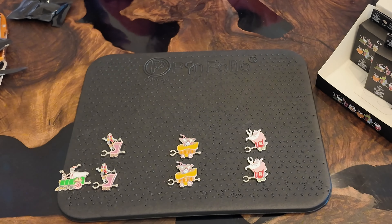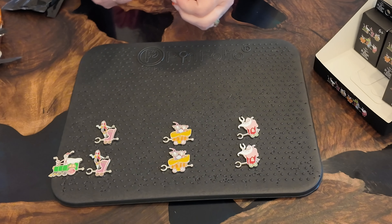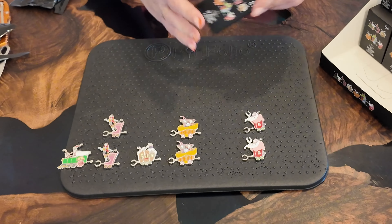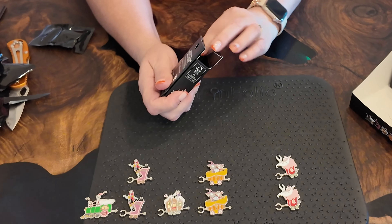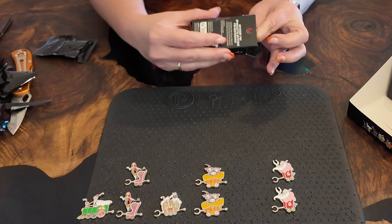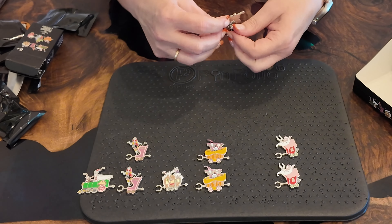Okay. The little cat guy — don't know what he is, who he is. One more. Oogie Boogie! Full set!